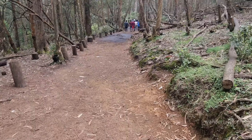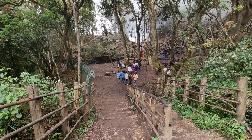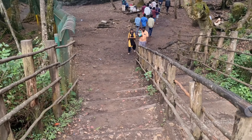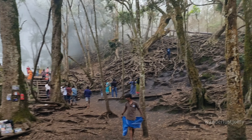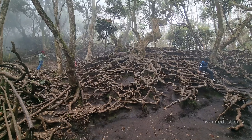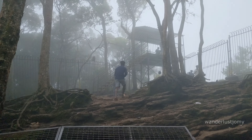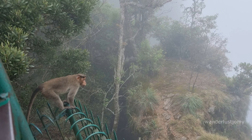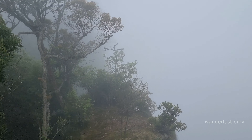Guna Cave, also known as Devil's Kitchen, requires a short walk to reach its vicinity. This cave gained fame after being featured in the Tamil movie Guna and has since become a popular attraction. More recently, the Malayalam movie Manjummel Boys has also brought attention to this spot. Due to its depth and the risk of getting lost, Guna Cave is not accessible to visitors and the main entrance is fenced off for safety reasons.